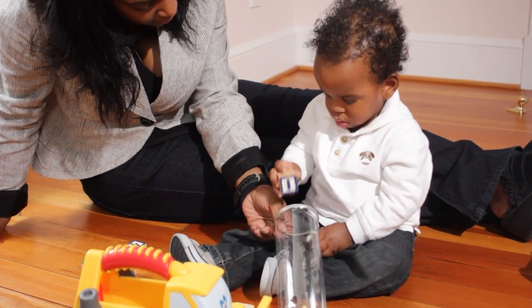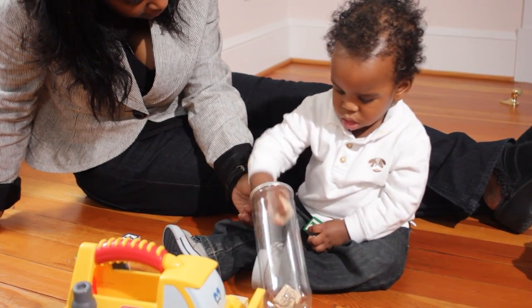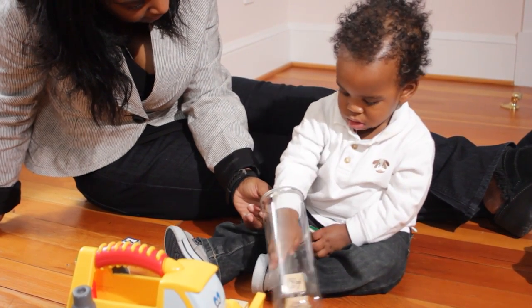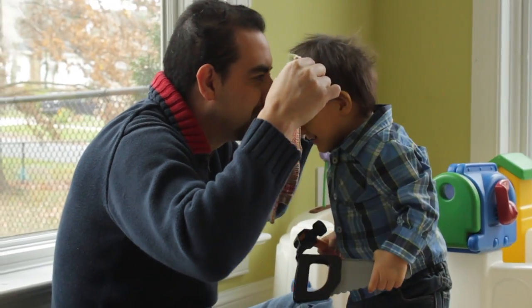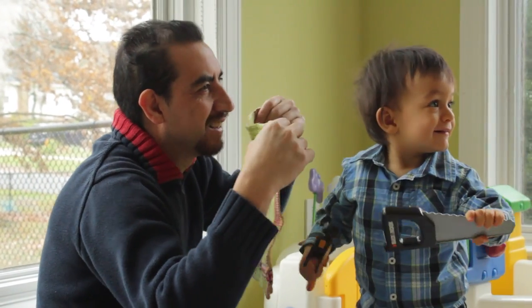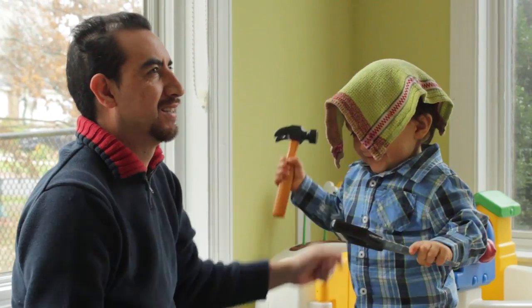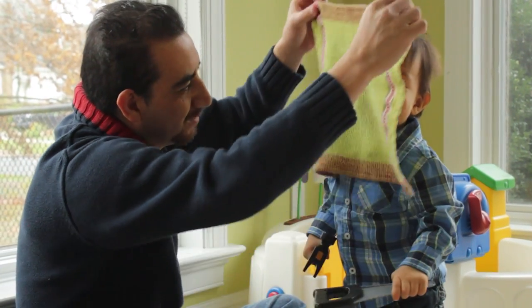Watch how carefully he works at this task, and how his mom supports his learning by letting him do it again and again. Parents can help their children master new skills and concepts through repetition. Fifteen-month-old Mateo is learning the concept of in front and behind as he and his dad play peek-a-boo with the cloth. This game helps him learn where his body is in relation to other people.